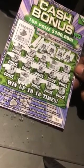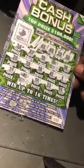We couldn't match any numbers, but we do have the $50 win. $50 on a $5 ticket. Thanks for watching. WonderingScratcher out.